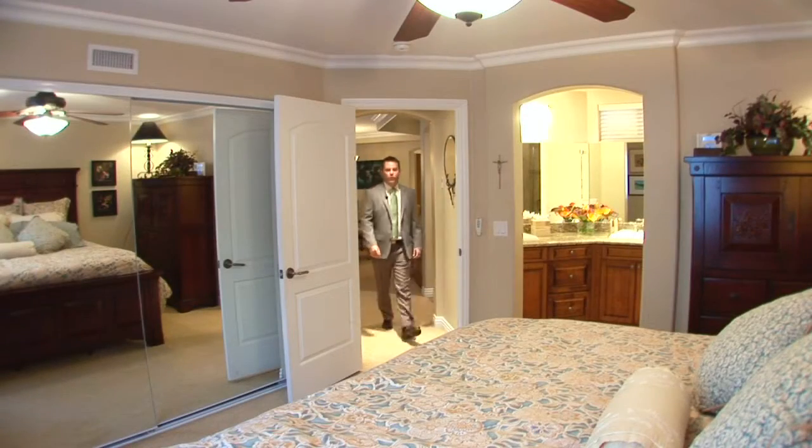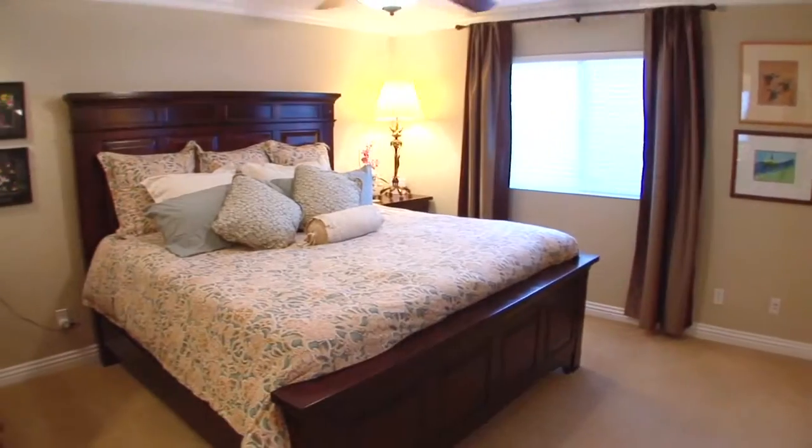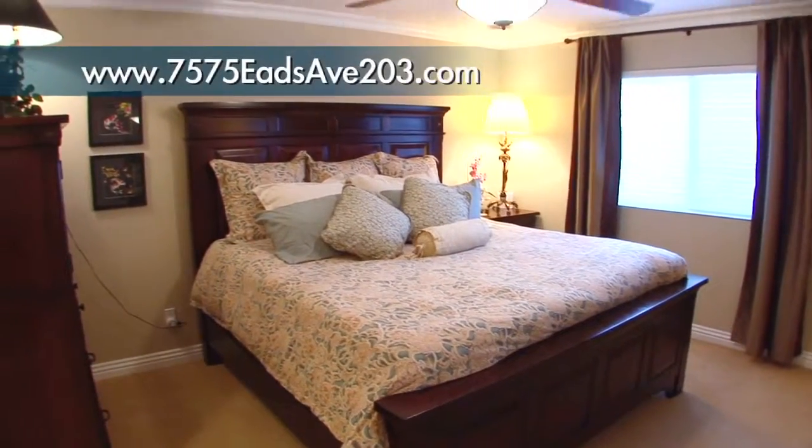As you enter the master suite, you'll notice that it has plenty of closet space, a nice size master bath, great finishes, and gets lots of natural light.